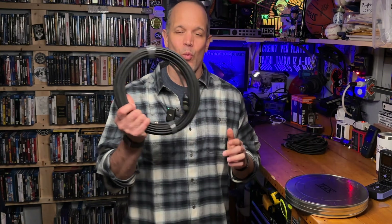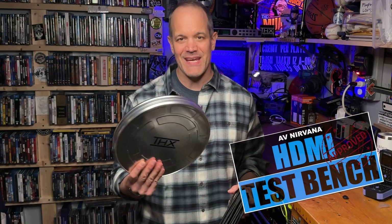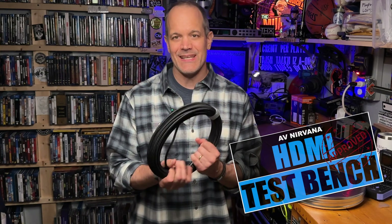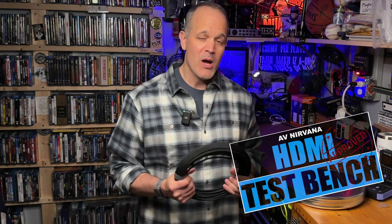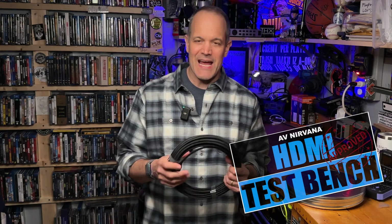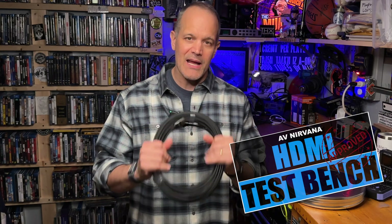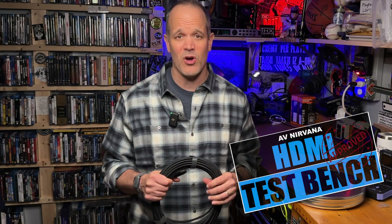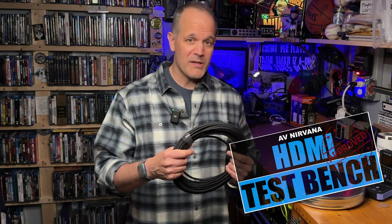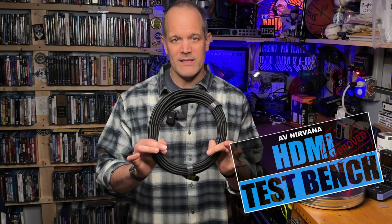Here's the bottom line: this cable is well deserving of the HDMI Test Bench stamp of approval. It's packaged well — I love the addition of this collectible tin. Its build quality is robust and it's easy to handle. It works exactly as intended, and I have absolutely zero complaints about this cable. From both a build quality and functionality perspective, it is really spot on, and THX gives you exactly what it says it will.